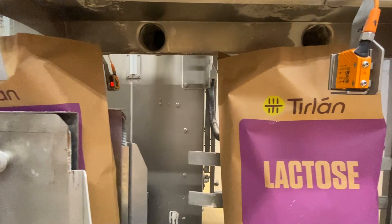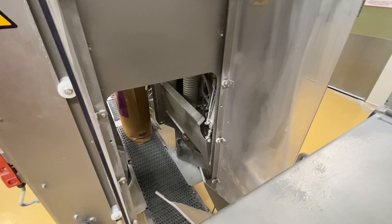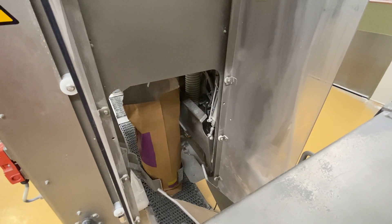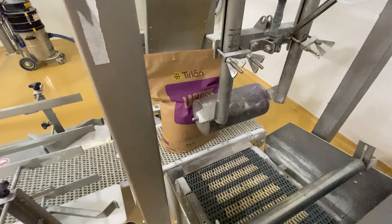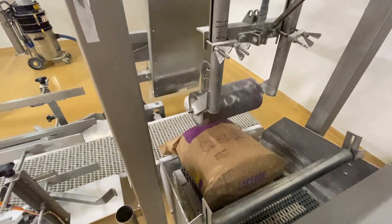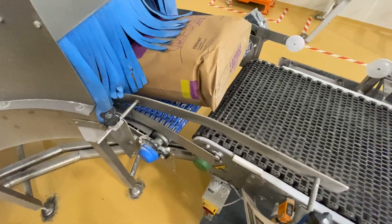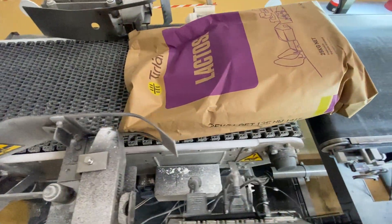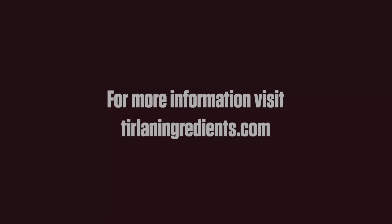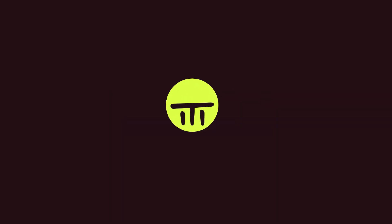We recently invested in a lactose mill, which has been key in ensuring that we are capable of delivering a consistent range of mesh sizes for our lactose customers. This has ensured that we can produce lactose from a coarser 40 mesh right up to a finer 200 mesh, and this enables us to deliver for all applications for our food, infant formula and pharmaceutical customers. For more information, please go to TirlonIngredients.com. Thank you.